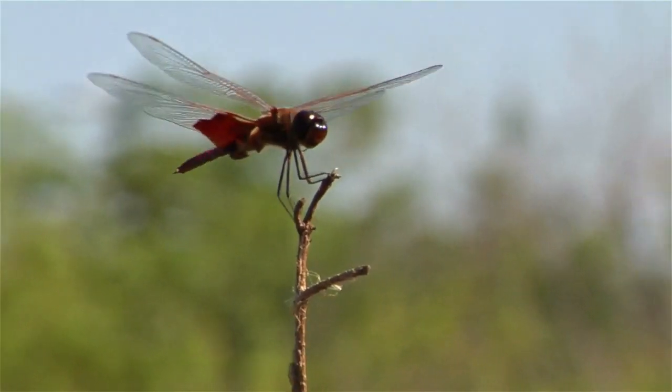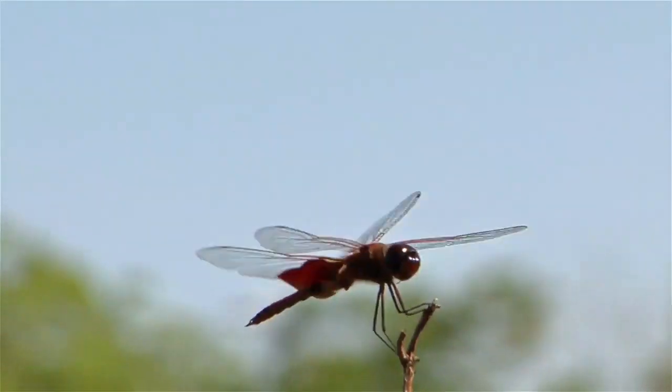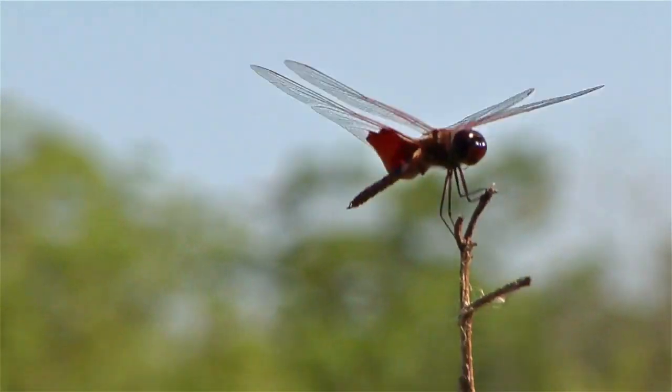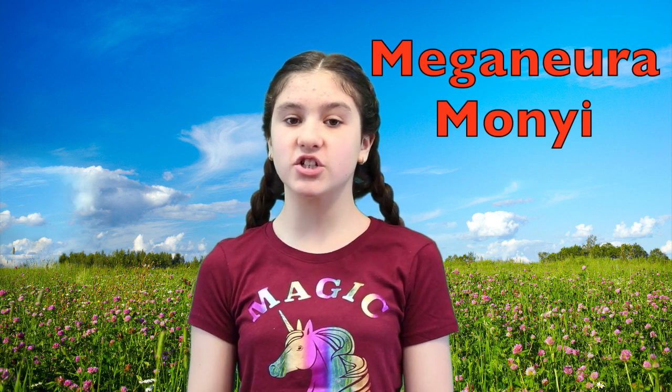A dragonfly is actually an ancient insect. Dragonflies have been around a very long time — they've been flying around our Earth for over 300 million years! Dragonflies' ancestors first appeared over 300 million years ago, but they were much larger at that time. It's estimated that one extinct species called the Meganeuramon had a 30-inch wingspan.